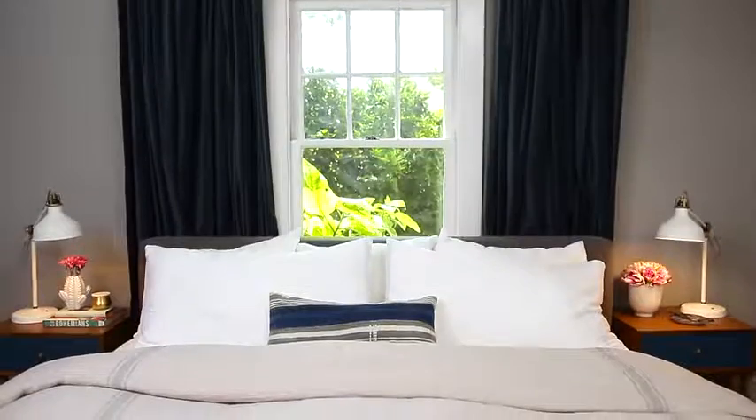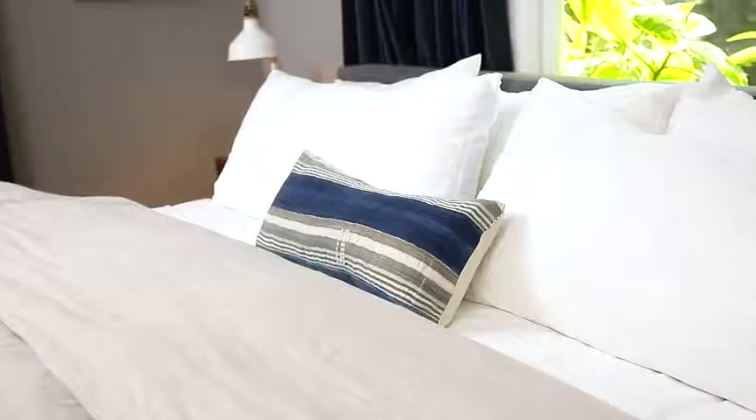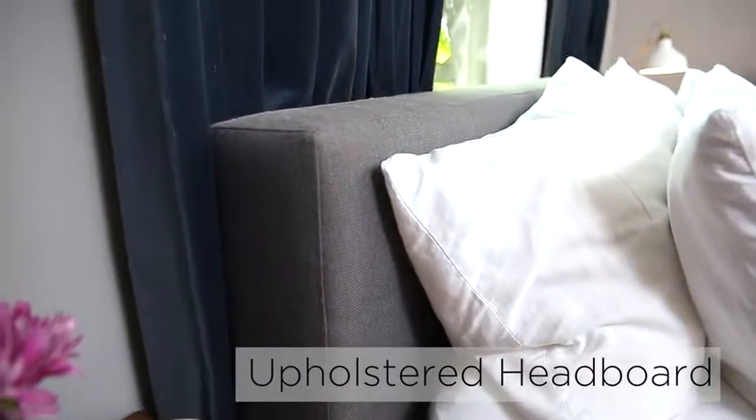Traditional design is all about symmetry and balance. It is both formal, yet comfortable. A cozy upholstered headboard is a popular traditional choice for a bed.